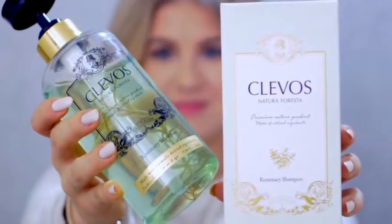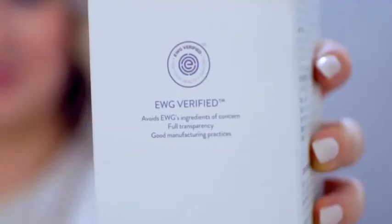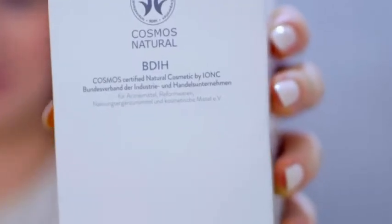We love Klevos, and this is their Rosemary Shampoo. It is so good. It is all natural, and the best part is they are EWG certified. They are USDA certified organic, and of course the European BDIH, I believe, also certified.